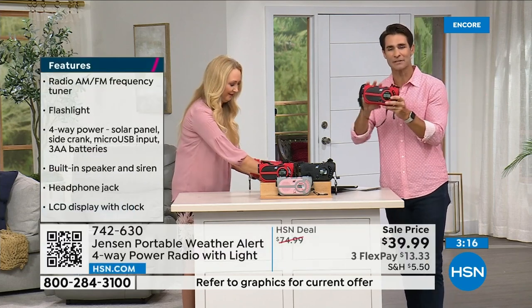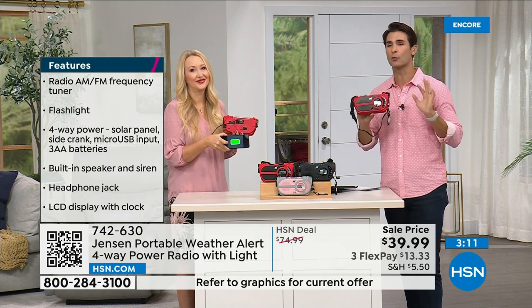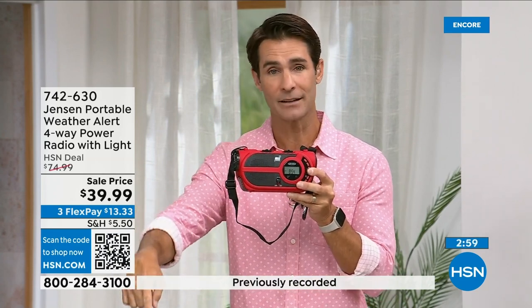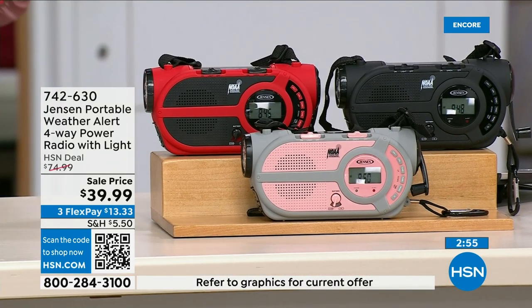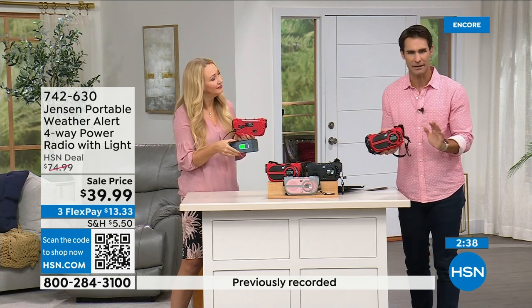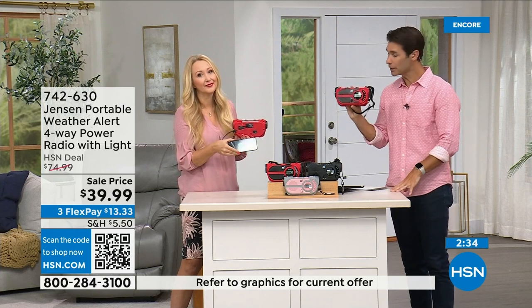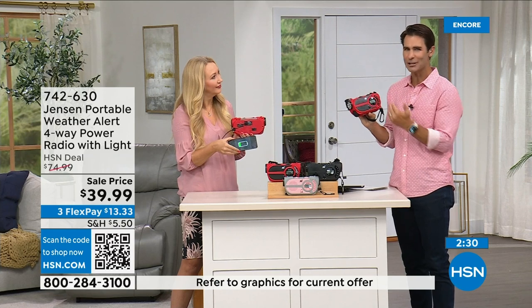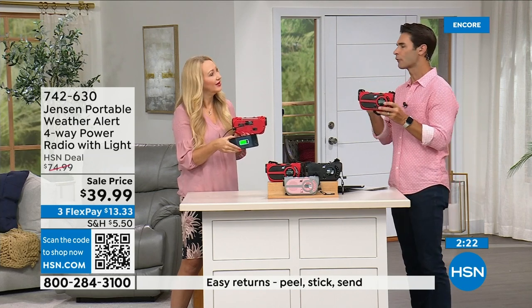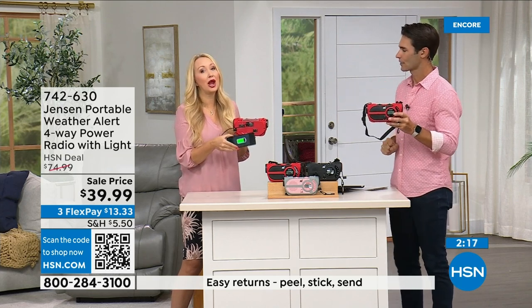We have so many orders coming in for red right now — it's way out in the lead. If you've got your eye on red, jump into the ordering process now. Item number 742-630. We also have it in black and gray-and-blush. This is something you need to have before you need to have it. If you have a preparedness kit or are putting one together, storm season now seems all year round. Put this in your kit or just have it out in your garage. $39.99, three flexible payments of $13.33.